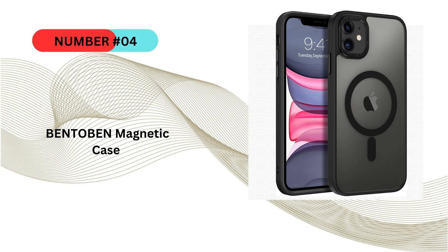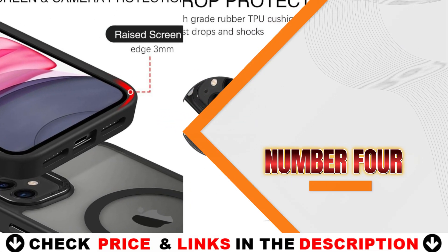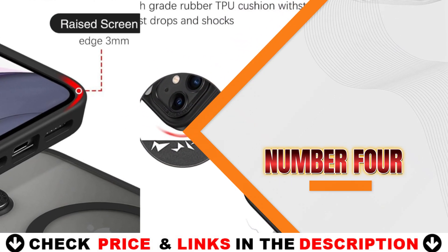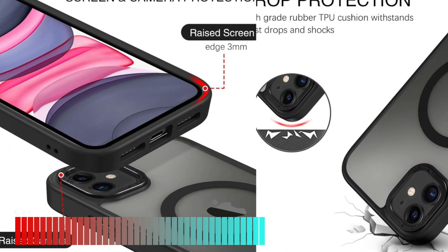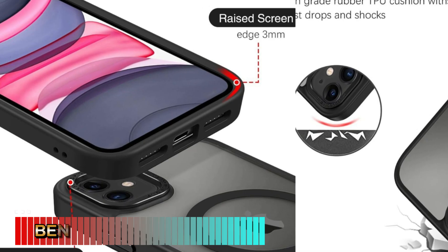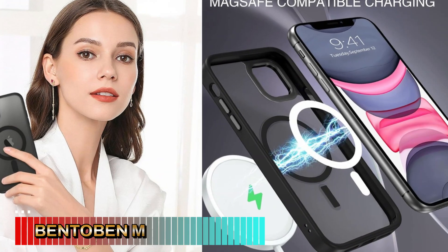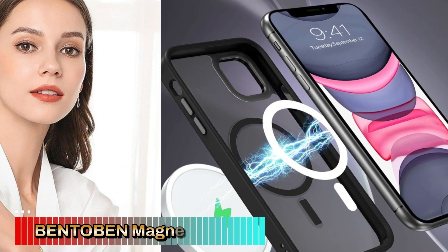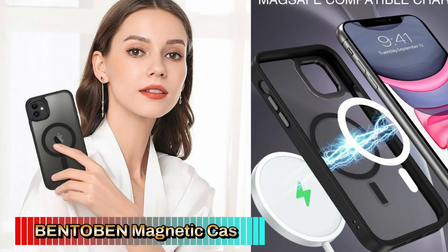Number four on our list is the Bentobend Magnetic Case. The Bentobend Magnetic Case for the iPhone 11, iPhone 15, and iPhone 16 series is a solid choice for users seeking a slim, protective, and MagSafe compatible phone case. Its combination of shockproof protection, stylish matte finish, and lightweight design makes it a practical and attractive option for daily use. The case supports MagSafe technology, making it ideal for use with MagSafe chargers and accessories.